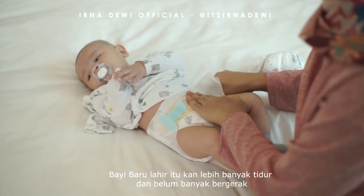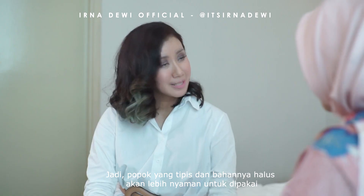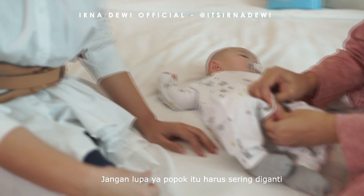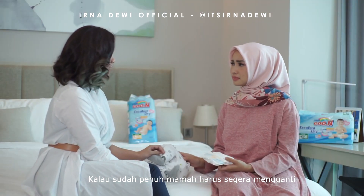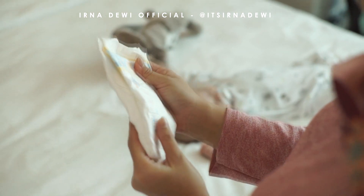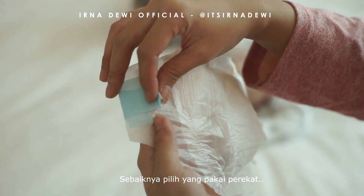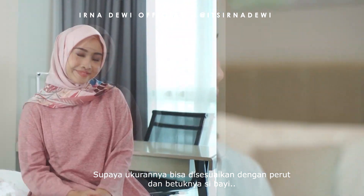Bayi baru lahir itu kan lebih banyak tidur dan banyak bergerak. Jadi popok yang tipis dan bahannya halus akan lebih nyaman untuk dipakai, dan kemampuan menyerapnya tinggi sehingga area popok bayi tetap terjaga kering. Jangan lupa, popok itu harus sering diganti, walaupun belum waktunya, dilihat tandanya di popok. Kalau sudah penuh, mama harus segera mengganti. Kemudian kalau pilih popok, harus yang sesuai ukurannya sama bayi, jangan terlalu kecil juga jangan kelonggaran. Lalu untuk bayi baru lahir, sebaiknya pilih yang pakai perekat supaya ukurannya bisa disesuaikan dengan perut dan bentuknya si bayi.